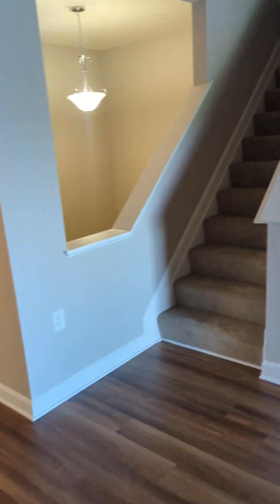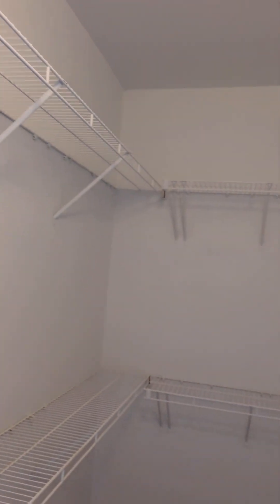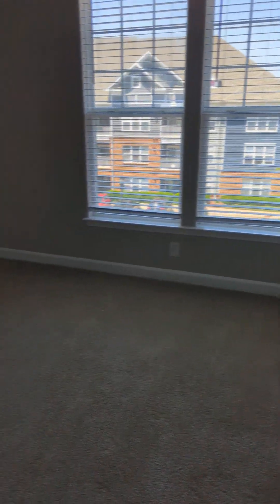Then across the way you have the second or guest bedroom. Another large walk-in closet and a similar sized second bedroom, also with nice big windows.